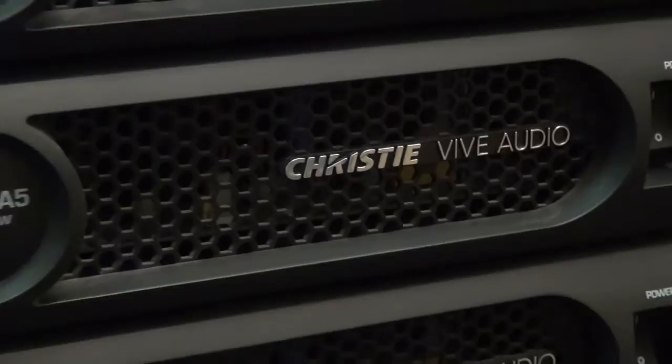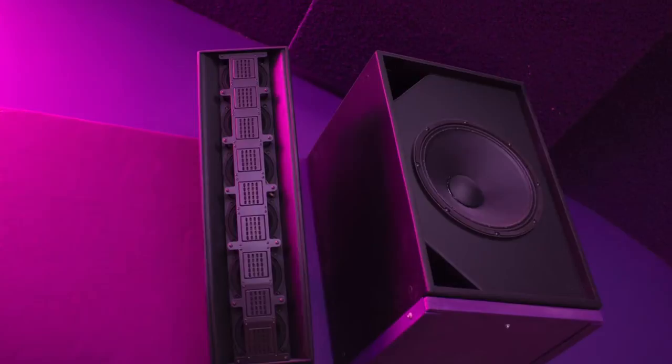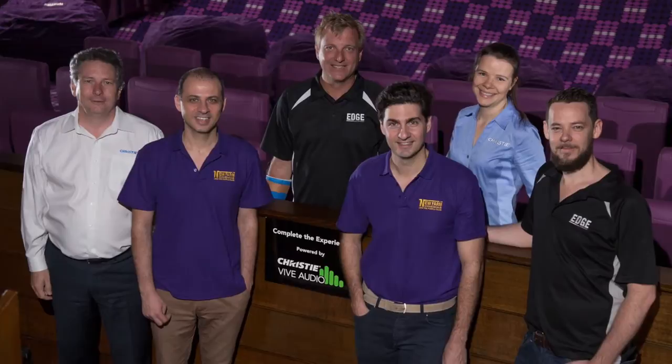Vive Audio is very different from traditional speaker technology. It uses a ribbon-based driver technology, and the way it's installed into cinema rooms is quite different from what you would normally put in with cone-type devices. This is the first time our ribbon array technology has been used in Australia — the first cinema to actually deploy it. Our experience with Edge was that they were very quick to adapt to the new technology and worked with us through the training.